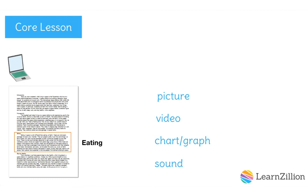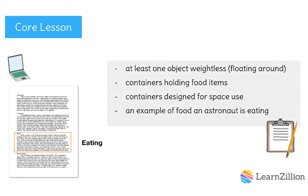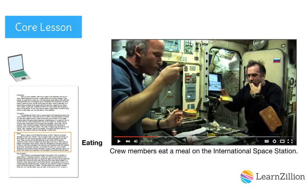Welcome back! Which media did you choose? I chose video. A chart or graph might show which types of food astronauts eat, but wouldn't clearly show what they're like when they're floating around in weightless conditions. A photo could show food as it looks when it's weightless, but might not include all the details I want to show. To help the reader better understand the challenges of eating in space, I want my reader to be able to see: at least one object that's weightless and floating around, containers holding food items designed for space use, and an example of a food that an astronaut is eating.